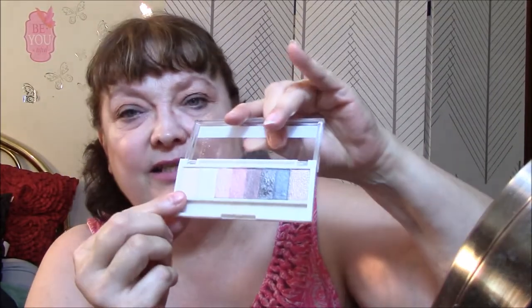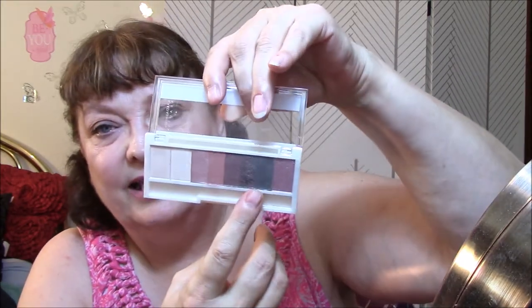Today I am wearing this color and this darker almost grayish color on my eyelid. I'm also using the Tarte palette — this color here for my transition — and I love, love, love this color. This is such a good transition color.